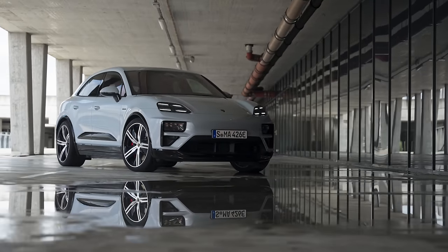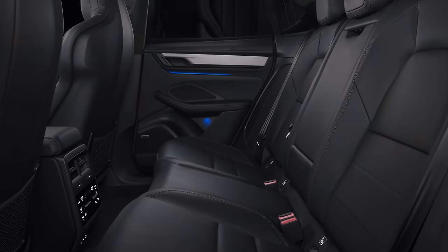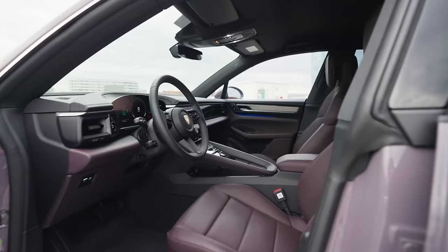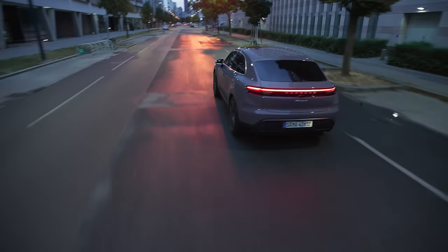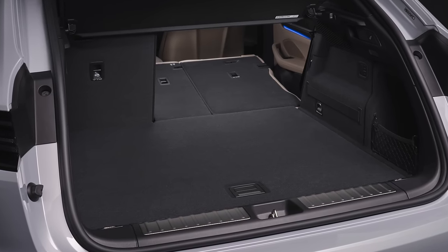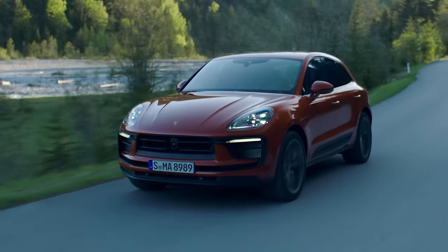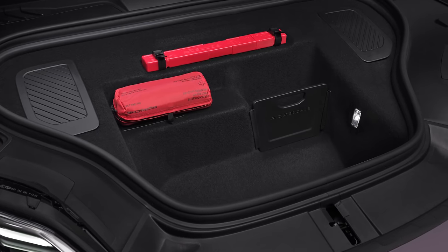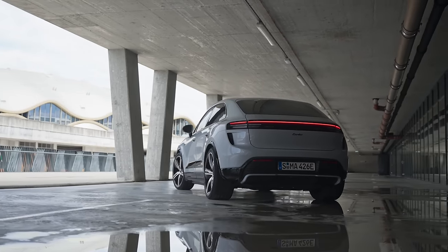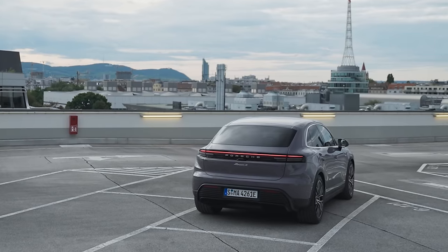The new Macan's wheelbase is 86mm longer than the old car's, giving slightly more rear legroom. Porsche has also lowered the rear seats by 15mm and the front seats by 28mm, so it won't feel quite as lofty — a trade-off for better aerodynamics. Luggage space is 540 litres in the boot and 84 litres under the bonnet, totalling 127 litres more than the old petrol version. This new Porsche also debuts rear-wheel steering — a Macan first — making parking easier and improving high-speed stability.